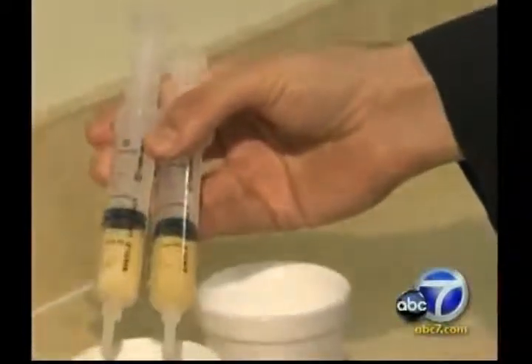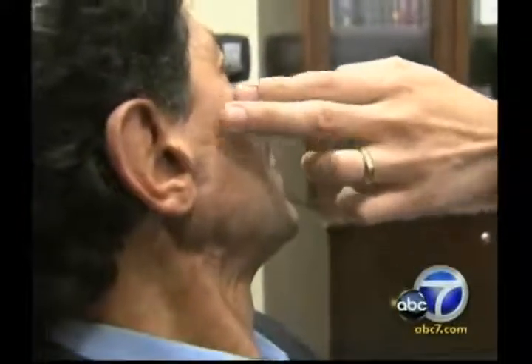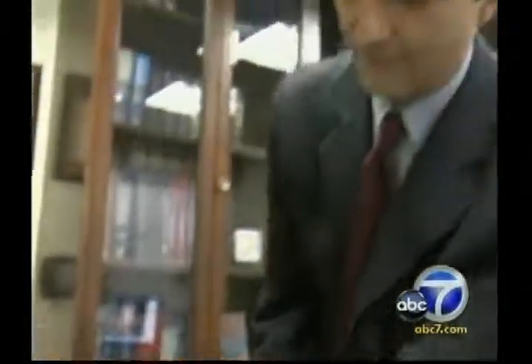Dr. Newman says there's no risk of rejection because you're using your own fat and stem cells. It took about two years and about 24 injections. Herschel says nobody can even tell he ever had a dent in his jaw, and the nerves and tissues appear to have healed.